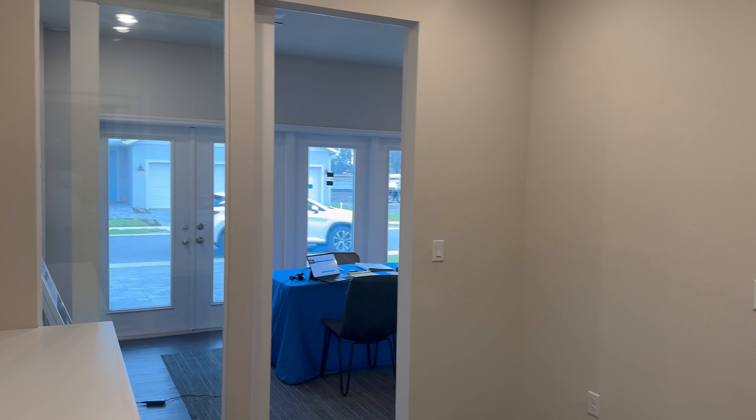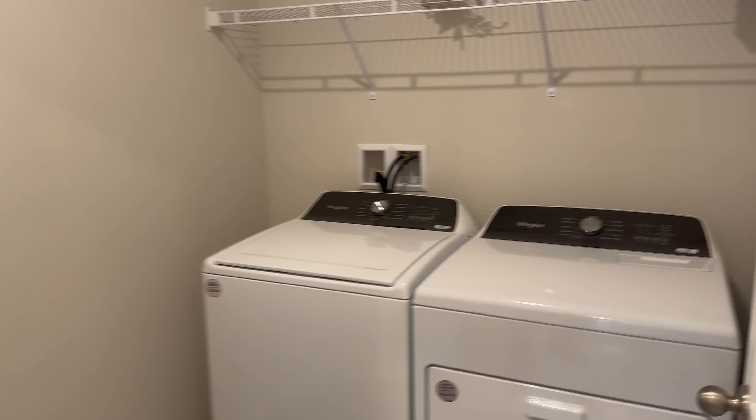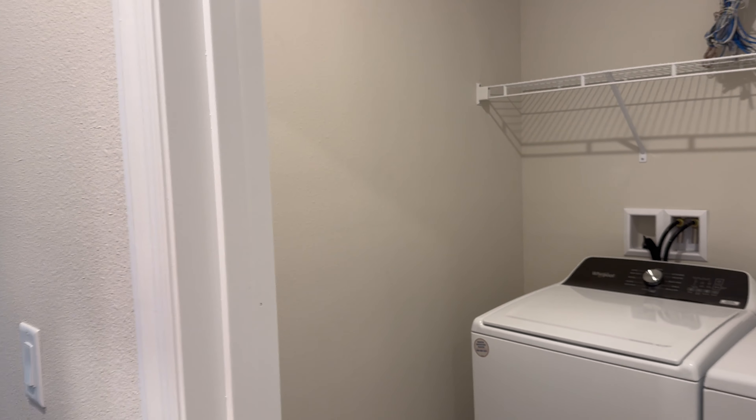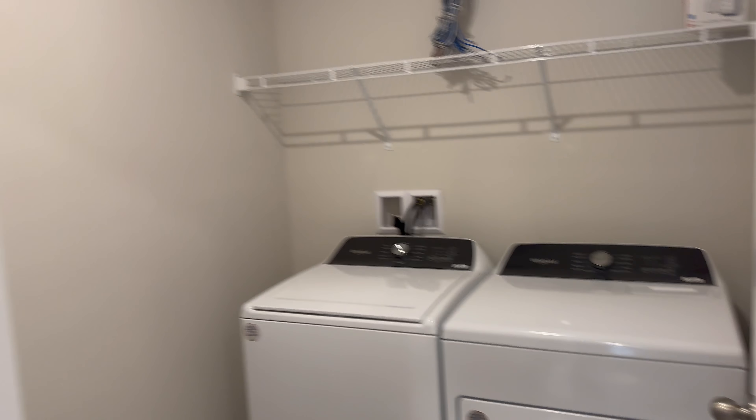This is normally the garage space — this is a model center. The Classic Series comes with two-car garages and the Signature Series is three cars. In here we have washer and dryer — they're always included. And that's another tremendous value. They're using Whirlpool, not some generic brand.